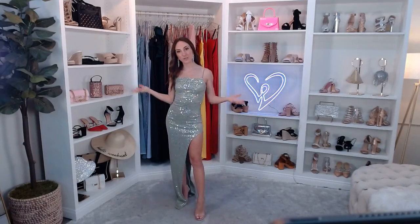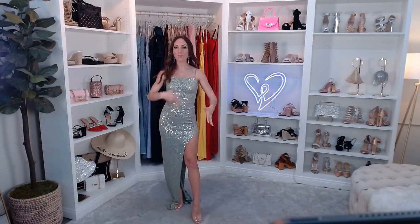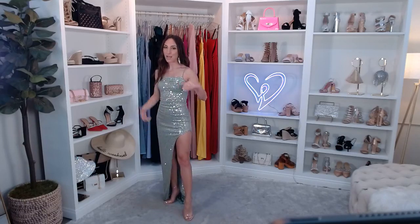Moving on to my earrings — these are the Bring the Drama Statement Earrings, one of our most popular earrings. Beautiful rows of teardrop-shaped rhinestones with a cascading design, just $12.90. I paired the dress with the Clearly On Trend Lucite Block Heels, which were actually just featured in the New York Post. They elongate the leg, they're clear so they're technically neutral, and they're just $34.90 — very comfortable. I swear by them.